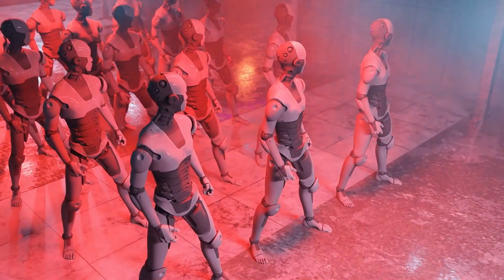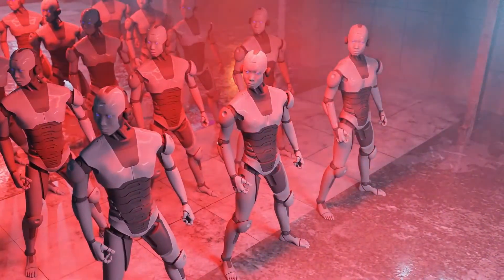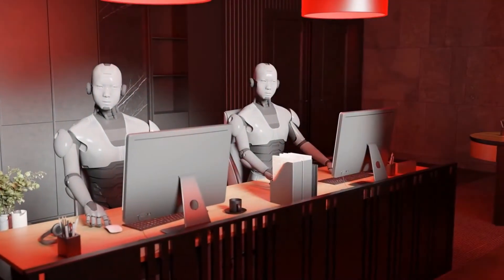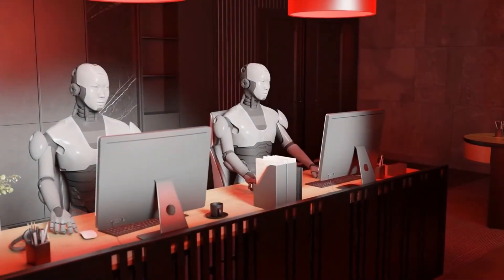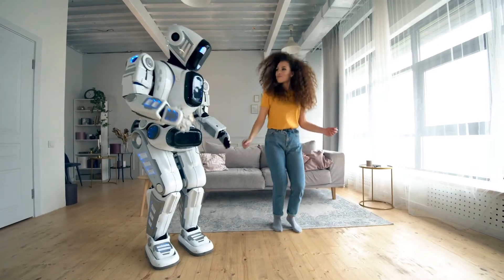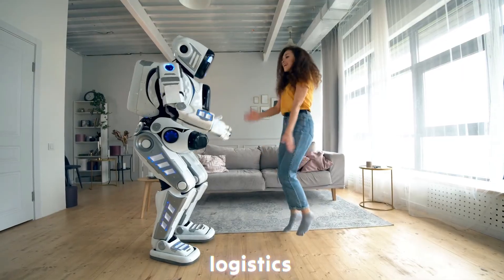In many cases, AI robots are also equipped with wireless communication systems that enable them to connect to the internet or a centralized control system. These communication tools allow the robot to access cloud-based AI services, download updates, or even collaborate with other robots. This connectivity is crucial for tasks that require real-time data processing, such as robots used in logistics or security.